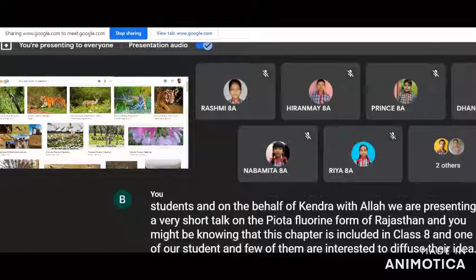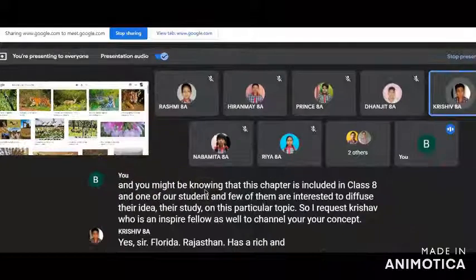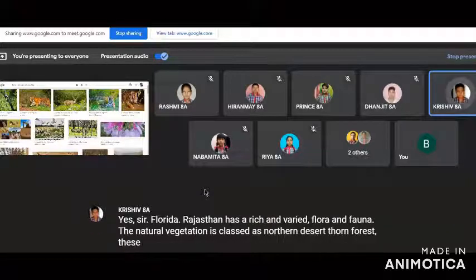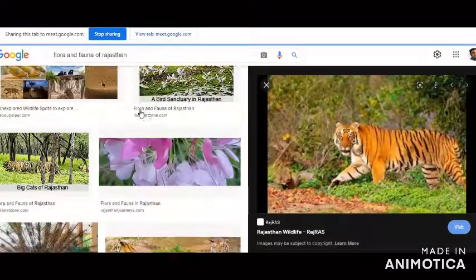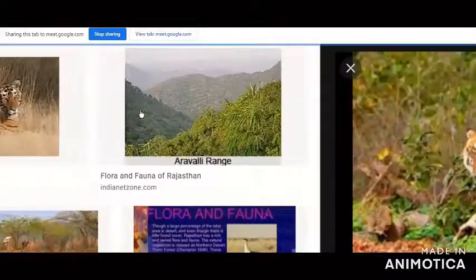Rajasthan has a rich and varied flora and fauna. The natural vegetation is classed as northern desert thorn forest. These occur in small clumps scattered in a more or less open form. The density and size of patches increase from west to east, following the increase in rainfall.